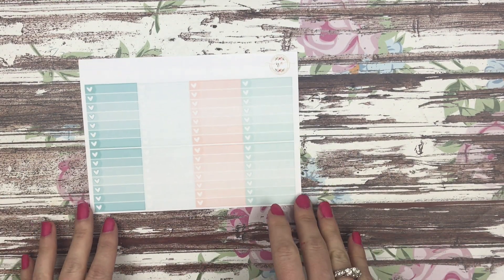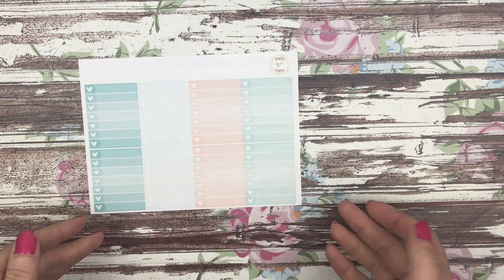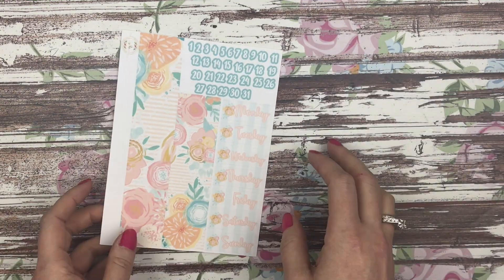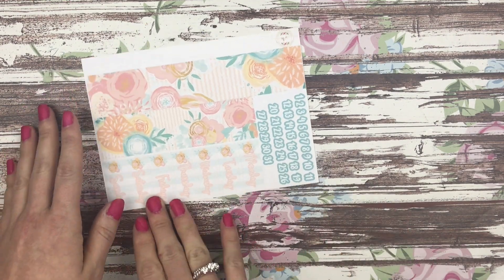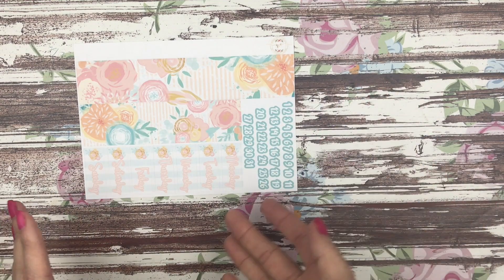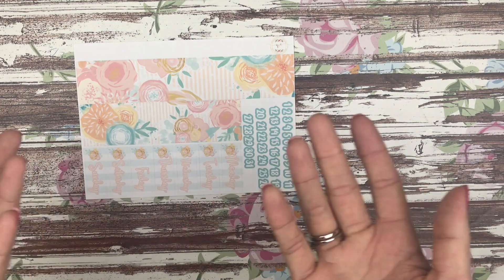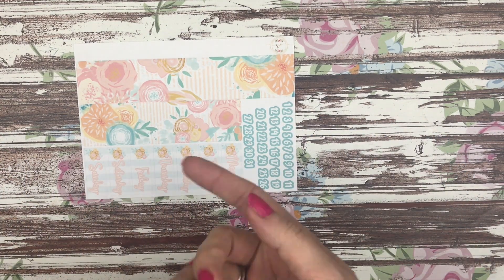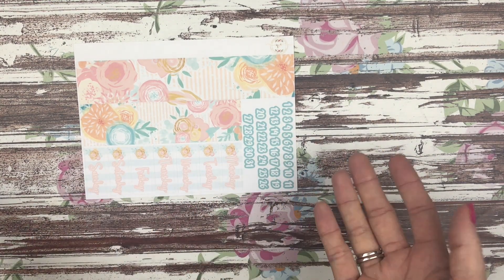The next sheet is your ombre heart checklist, also in the newer format with the flags, and it kind of goes darker to lighter to darker again. The last sheet is your bottom washi as well as your date covers and date numbers. I thought about changing this to add the bottom washi with the normal washi strips but it just didn't fit correctly, and I know I've had so many requests for the bottom washi and date covers to be sold a la carte, so I thought keeping both of those together would work out.